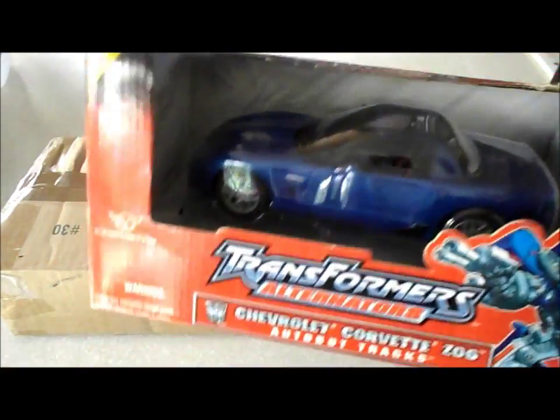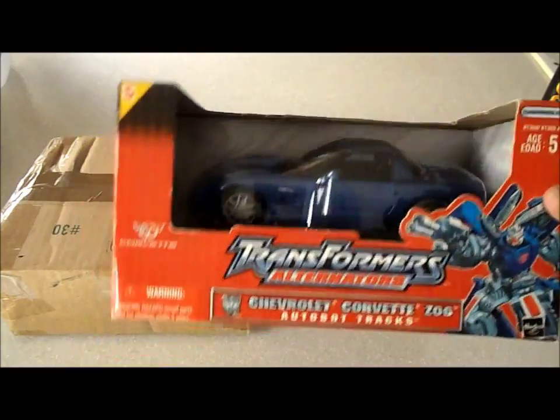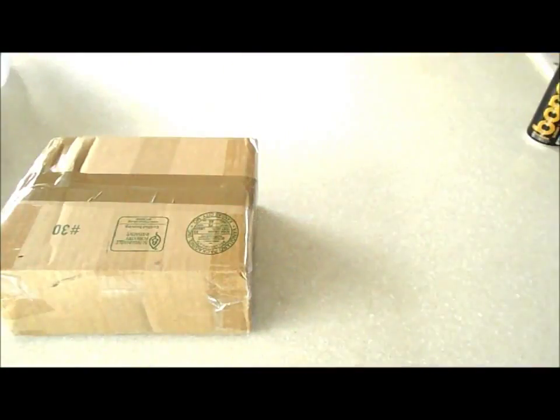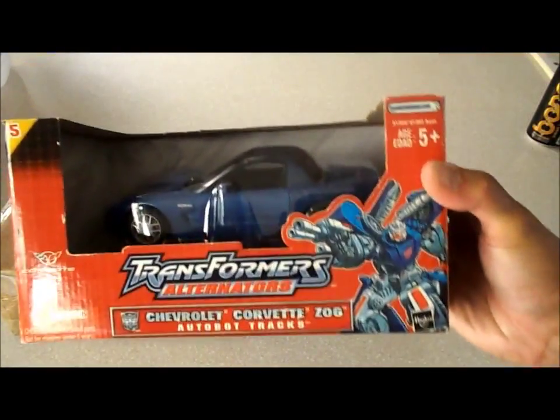I've already opened this up. I'm not going to transform it on this video because it's been like 10 years since I transformed this thing — I probably forgot how. I'll relearn it because I'm going to make a video comparing this to the real Z06, see how detailed they got it. It looks really good — right down to the red valve covers right there.